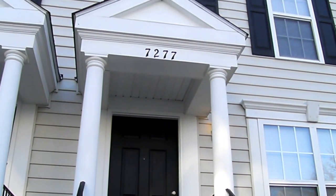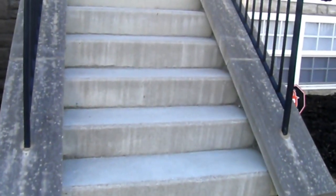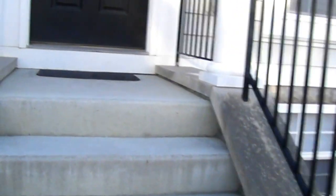Welcome to 7277 Billy Goat Drive, a condo in the New Albany area.